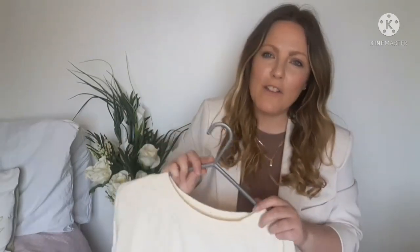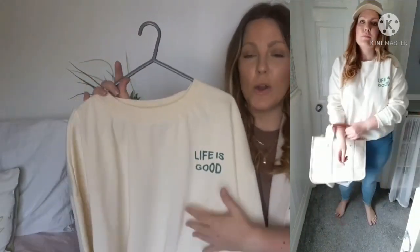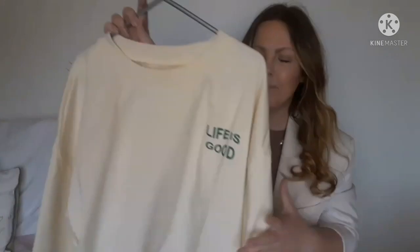I also saw this lovely sweater top — it's not too thick, a gorgeous creamy colour, and it says 'Life is Good' in green. For five pounds I just thought, why not? I could wear it with that gilet and some jeans, or on its own with jeans and trainers, or even with my khaki green leggings or jogging bottoms. With the unpredictable English weather I'll still get a lot of wear out of it.